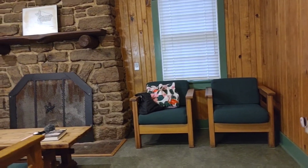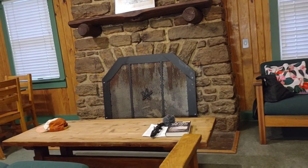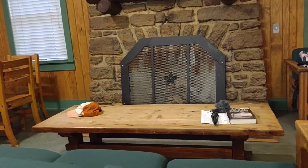My favorite part is the living room, because of the fireplace. Too bad there's no television.